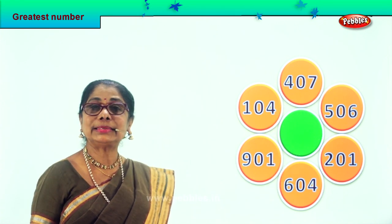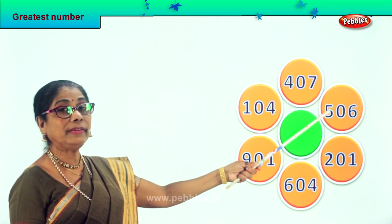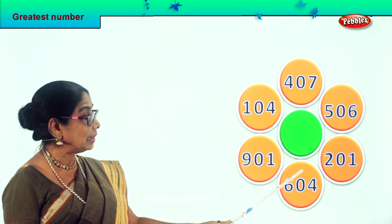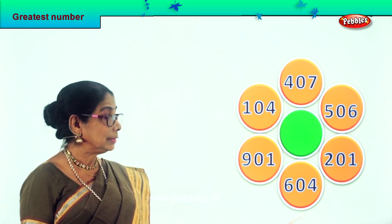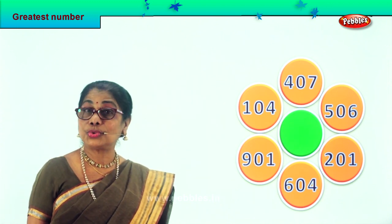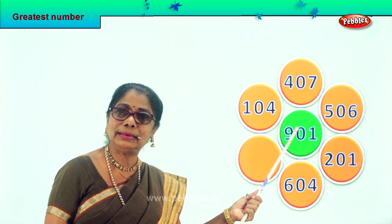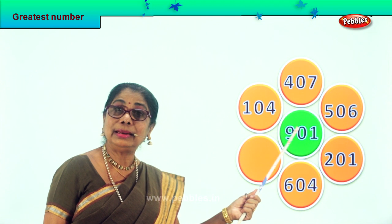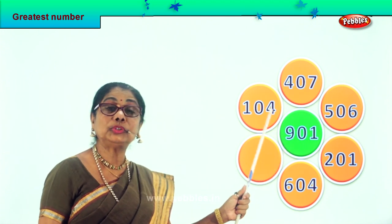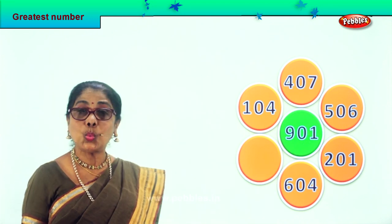In all this, let's look at the hundreds place: 500, 400, 100, 900, 600, 200. Six hundred is here and nine hundred is here. So 901 is the biggest number in this lot — 901 is the greatest number, the biggest number. We take it and put it in the middle. 901.